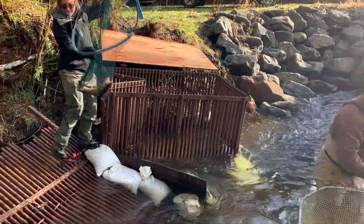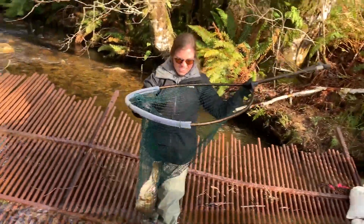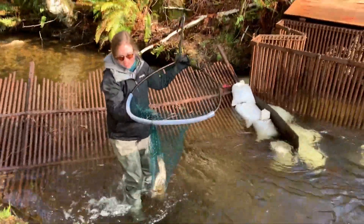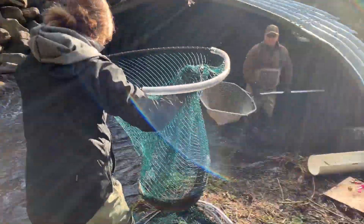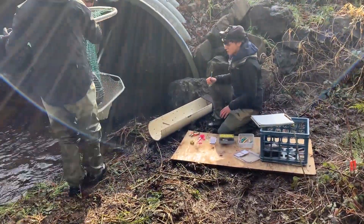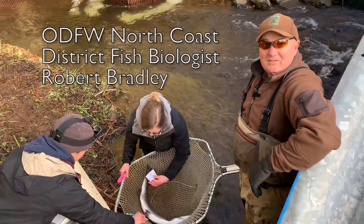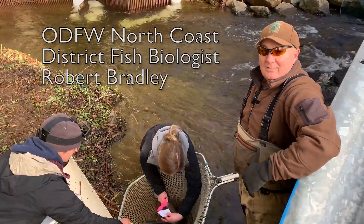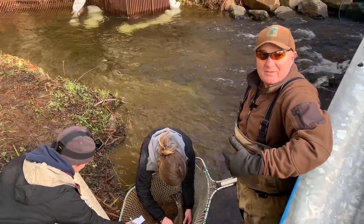Big picture, we have three different release sites on the Mechanicum River for our hatchery smolts. This tributary is one of them, and this trap is here to help us evaluate how those releases are doing, how they contribute to the fishery, how well we can attract the fish back to this tributary. It's part of a larger monitoring effort to evaluate the hatchery program here on the Mechanicum.